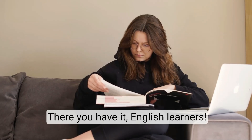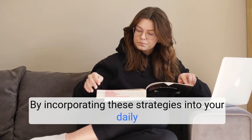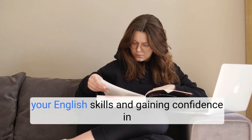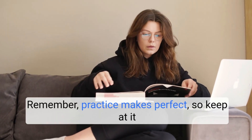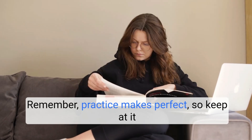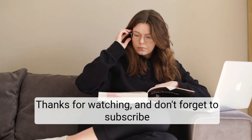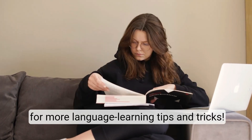There you have it, English learners. By incorporating these strategies into your daily routine, you'll be well on your way to improving your English skills and gaining confidence in speaking the language. Remember, practice makes perfect, so keep at it and have fun with your language learning journey. Thanks for watching and don't forget to subscribe for more language learning tips and tricks.